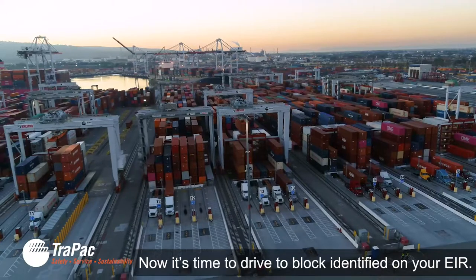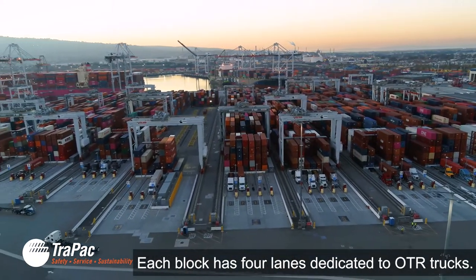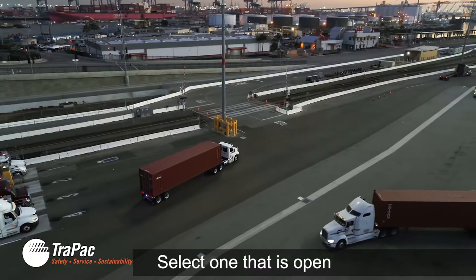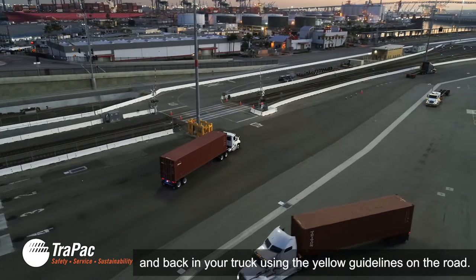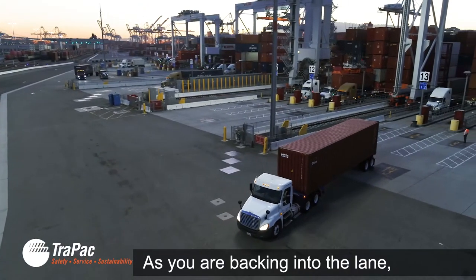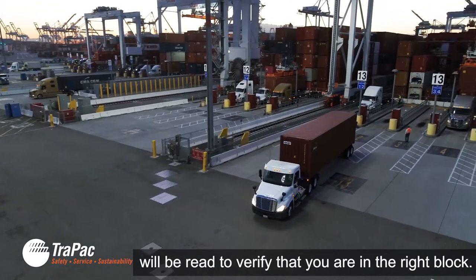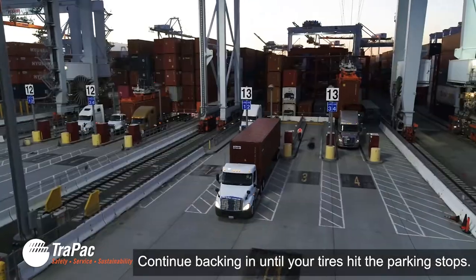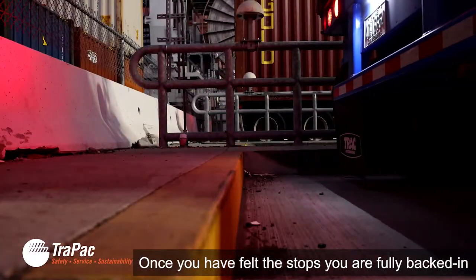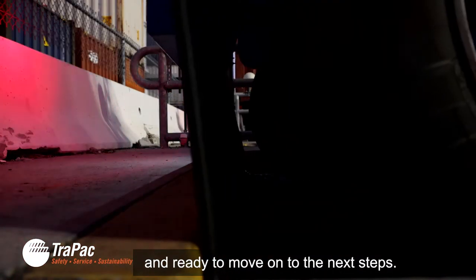Now it's time to drive to the block identified on your EIR. Each block has four lanes dedicated to OTR trucks. Select one that is open and back in your truck using the yellow guidelines on the road. As you are backing into the lane, your RFID will be read to verify that you are in the right block. Continue backing in until your tires hit the parking stops. Once you have felt the stops, you are fully backed in and ready to move on to the next steps.